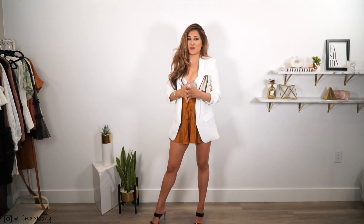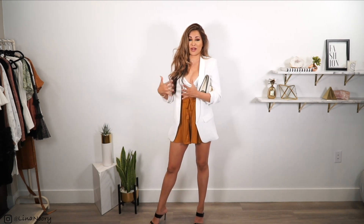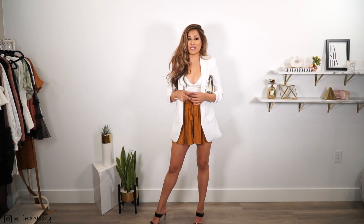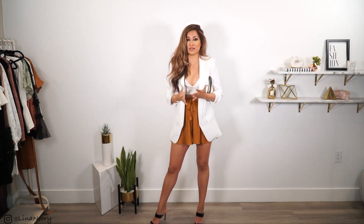But before you give it two thumbs up, let me tell you what you're going to see today. You're going to see three different spring and summer outfits, and although I'm not styling one piece several different ways, you're going to see a lot of pieces — for example, like this white blazer that I've used in other videos.